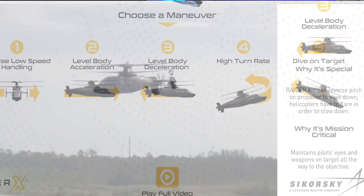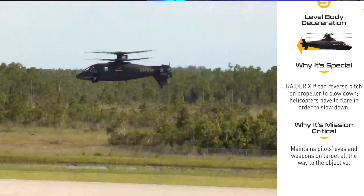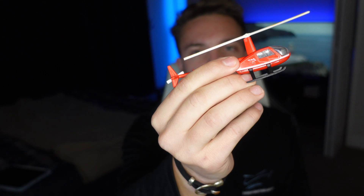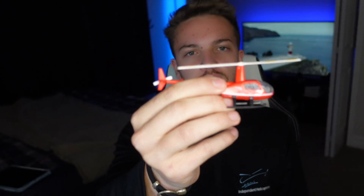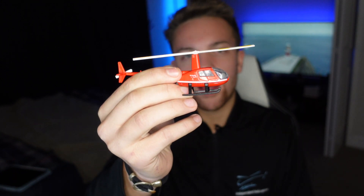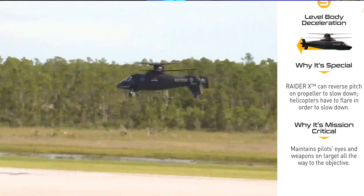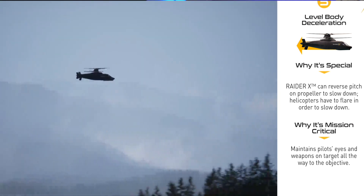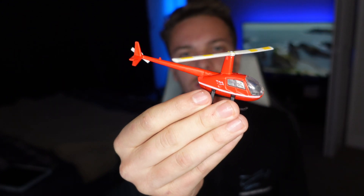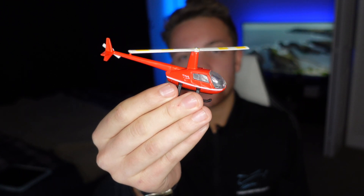Number three is level body deceleration. The Raider X can reverse pitch on the propeller to slow down. Typically, helicopters have to flare to slow down — tipping the disc backwards, which usually causes a gain in altitude. The ability to reduce thrust on the rear propeller is incredibly cool and means the helicopter can maintain level flight throughout. Most importantly, it maintains the pilot's eyes and weapons on the target all the way to the objective, since the nose doesn't have to change pitch to control speed.